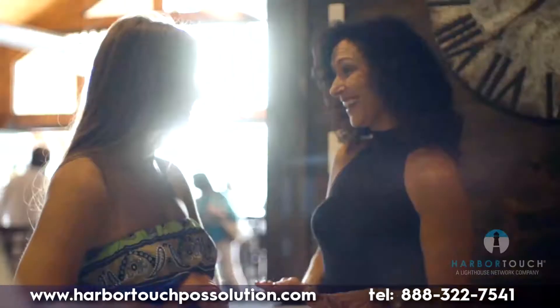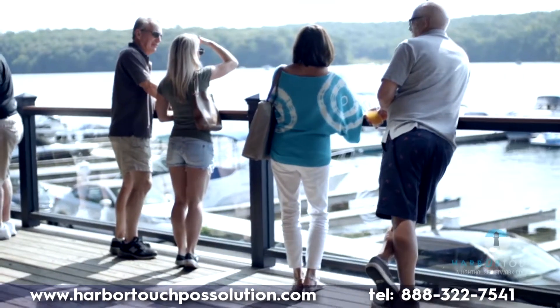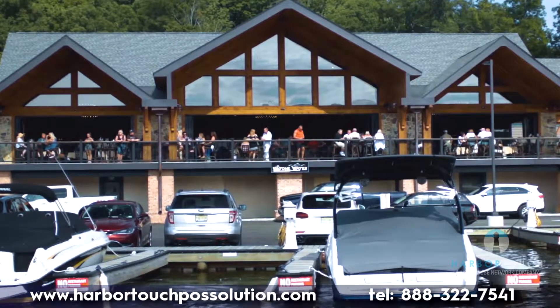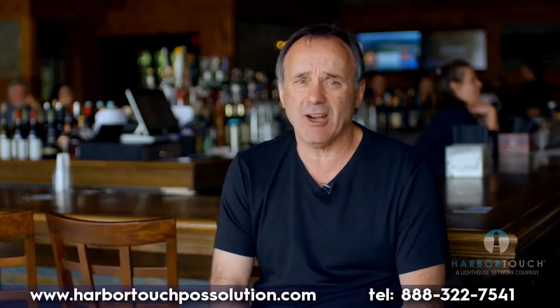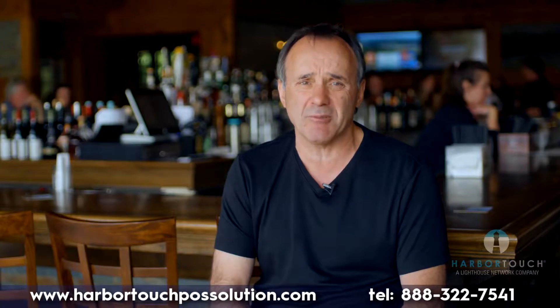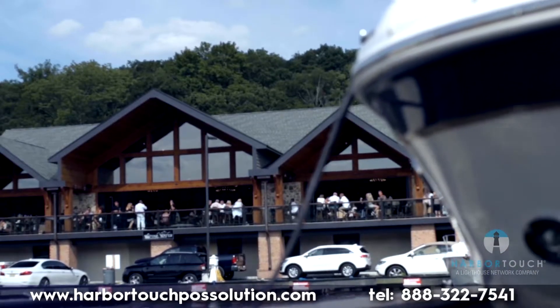Guests at Stonewater experience exquisite cuisine while enjoying the breathtaking views and soothing sounds of the water. We host events such as luncheons, showers, and parties, and our marina hosts 17 boat slips so lakegoers can drive their boats right to the dock during the summer months.